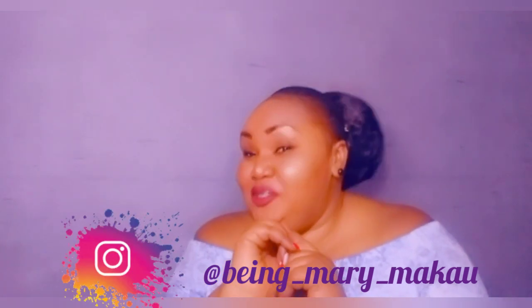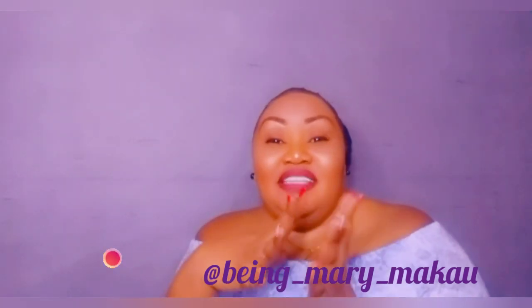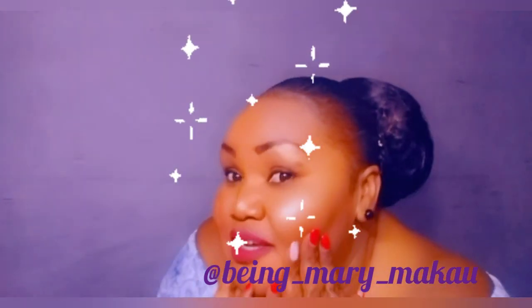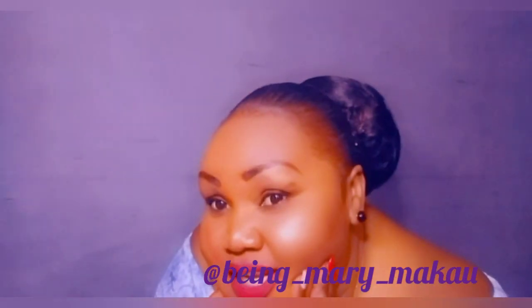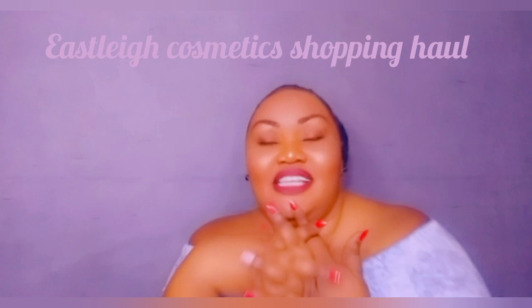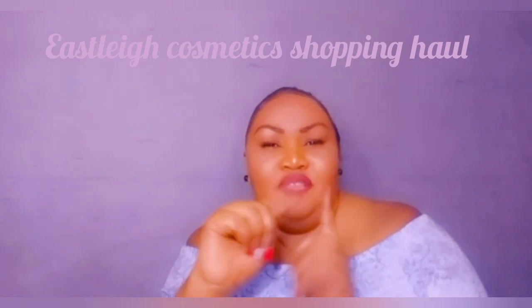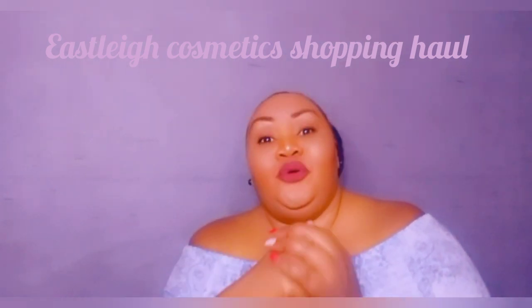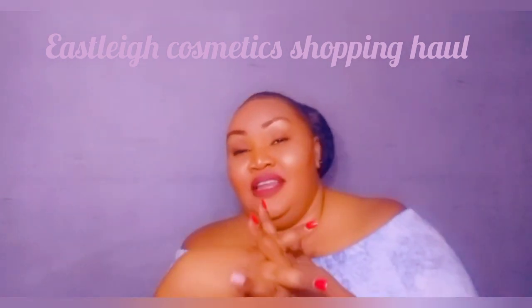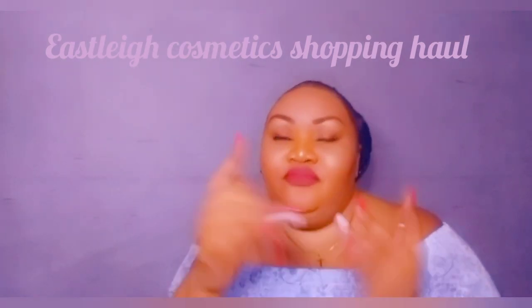Hello and welcome back to my YouTube channel. Today I'm going to show you where you can get legit skincare products — the products I use that make me glow like this. Don't you like my skin? Today I take you all the way to Easley Shopping Center. Stay with me because before the end of the video I'm going to reveal where you can get these products at a wholesale price and at a fair retail price.